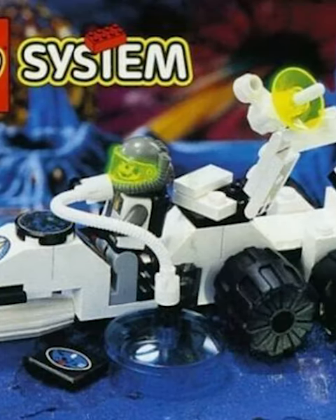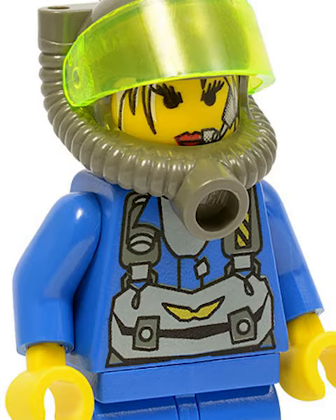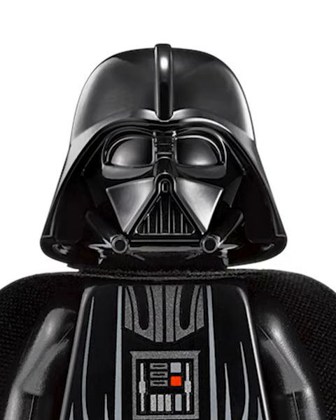First we have the heavy-duty space helmet, used in the original LEGO space sets. These things were an upgraded version of the original helmet — they even had holes so you could clip in a visor.